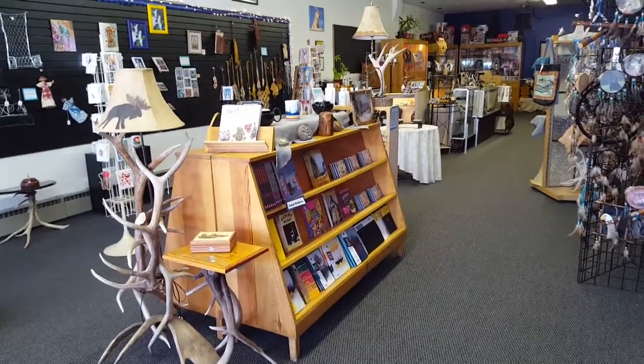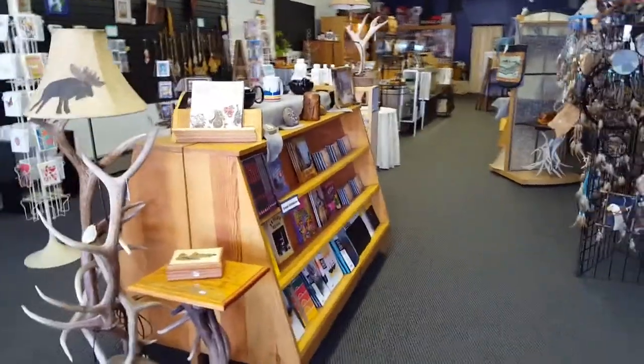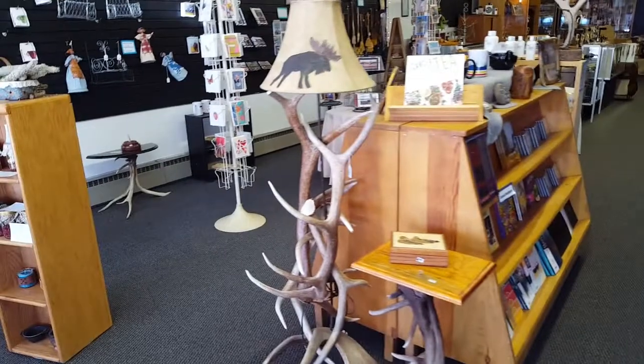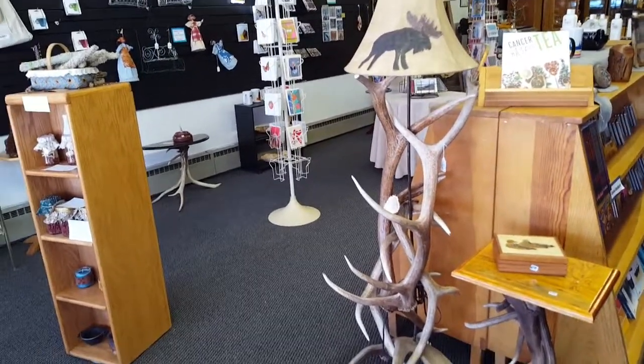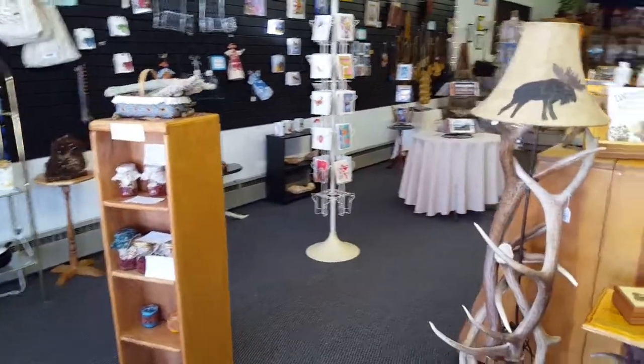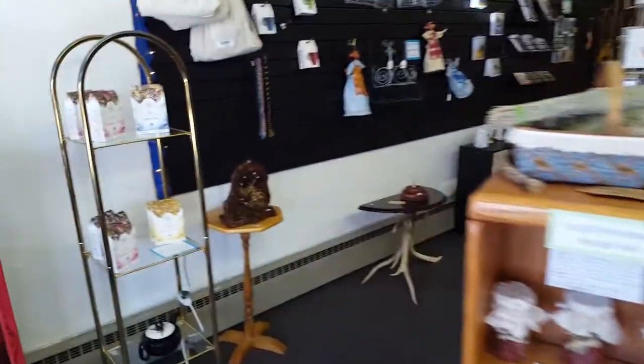Hi everyone, welcome to Fabian Wolf Designs Art Gallery and Gift Shop located in Monta Vista, Colorado. We're taking you around the shop to give you a virtual tour. We'll look through the pictures that we will be adding on this same page below, but we will do a quick look around so you can walk through our shop with us.